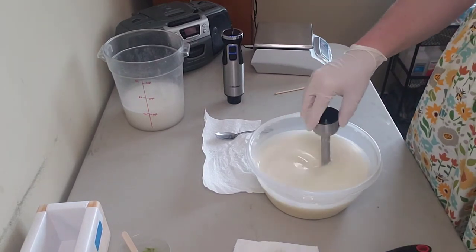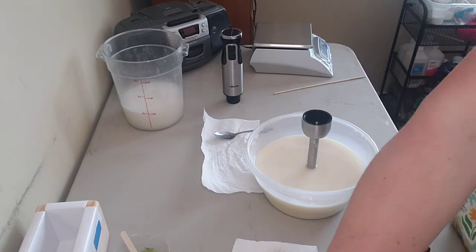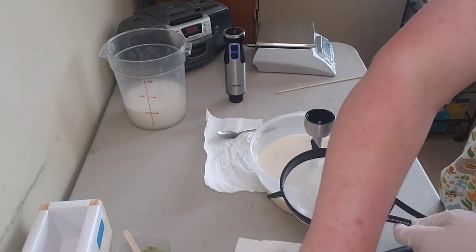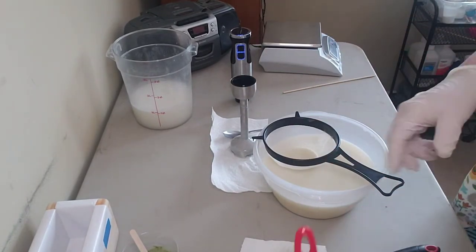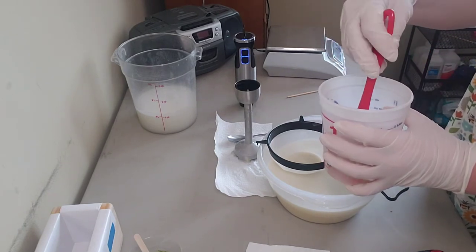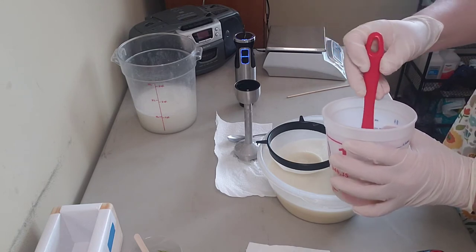So we've got the milk in there, the colloidal oatmeal in there. I'm going to go ahead and add my lye. I did make this yesterday so it's got a little bit of lye lint, so I'm going to strain it. I'm giving this lye a quick stir because I do use salt and sugar and some things have seemed to settle to the bottom, so I'm just making sure everything gets re-incorporated.